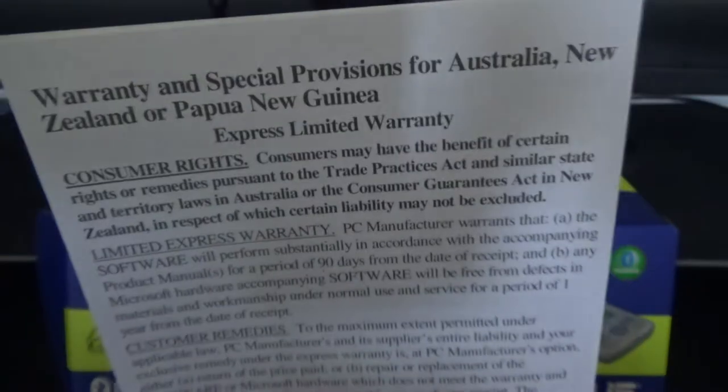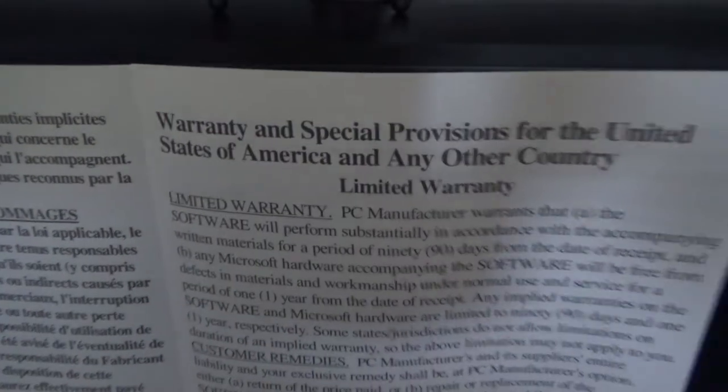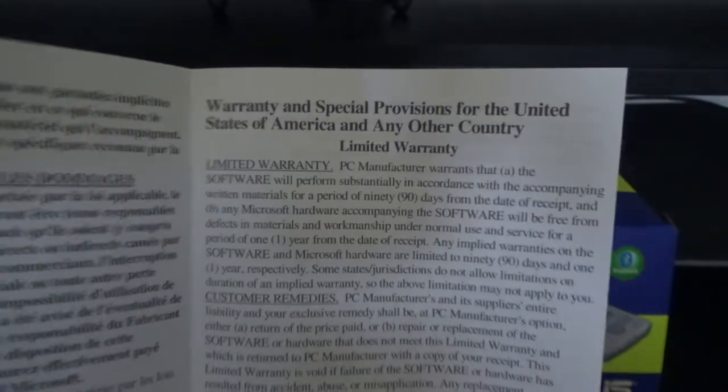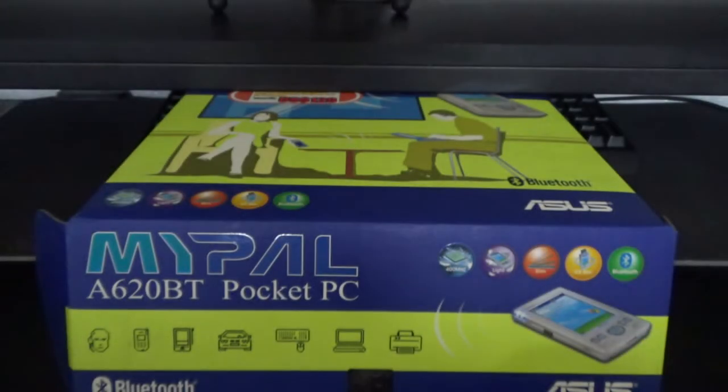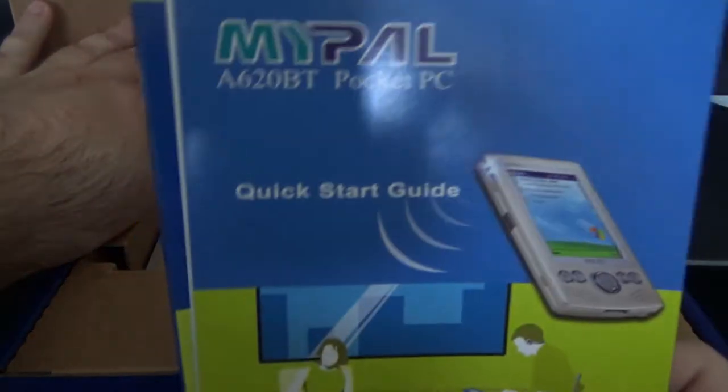In the box we get a warranty and special provisions booklet — covering Australia, New Zealand, and Papua New Guinea; Canada; in French as well; and the United States and any other country. It's a bit odd that they're specific for some countries and then just say 'any other country' for the rest, but there we go.